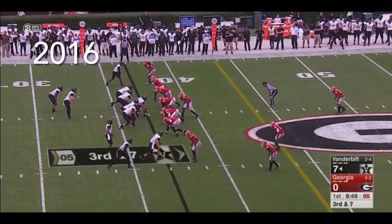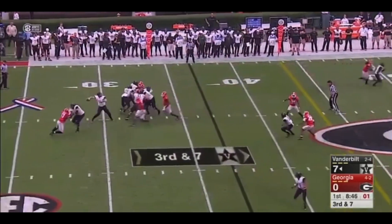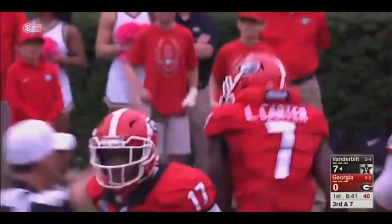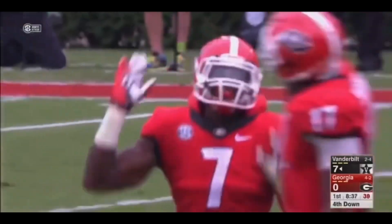3rd down and 7 now. Down goes Shermer — Lorenzo Carter with the sack. Georgia had five of them last week; first one today.